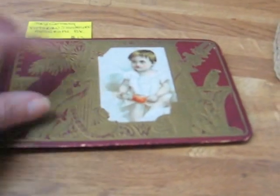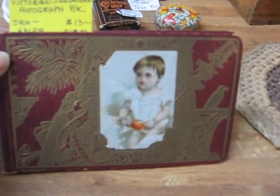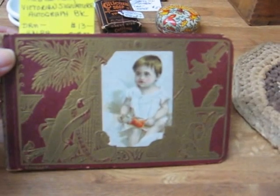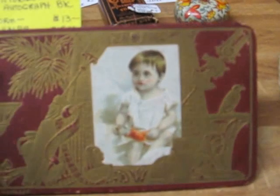Here's a beautiful gold embossed book with a child's image there on the front. This is an autograph or signature book from the Victorian era. It says 'Germany' on the bottom left corner. It does have a very faint inscription written there. The rest of the pages are blank, and the back is plain. This piece is going into the shop for $13.